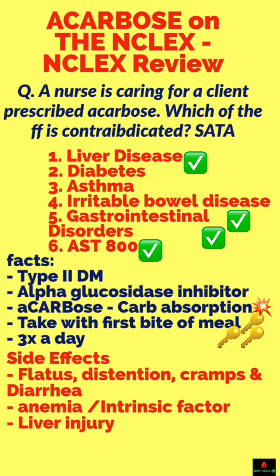It also causes liver disease, so you should avoid it in patients with liver conditions. And it causes anemia because of intrinsic factor. Three things you have to know. Take care of yourself.